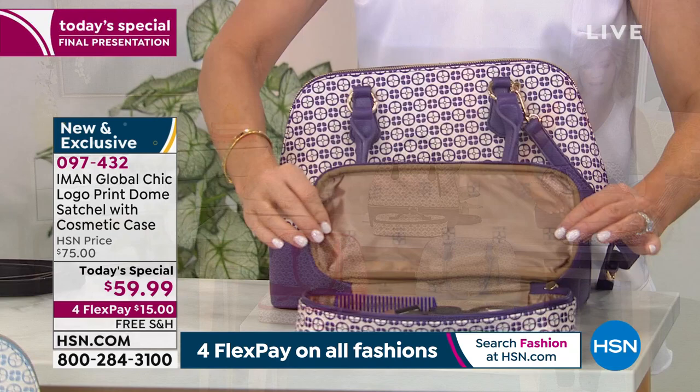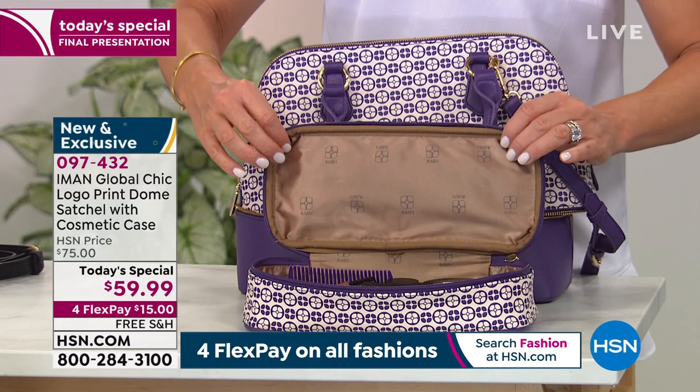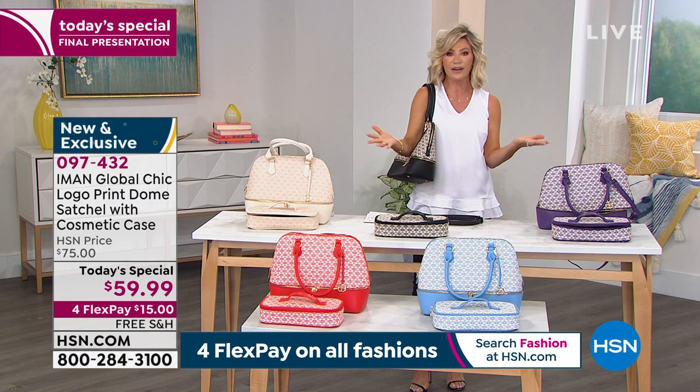And then right here we've got it for you in the purple. You're also getting the cosmetic case with it, or you can put whatever you want to. These makeup cases are expensive — these little vanity cases are hundreds of dollars done by the logo designers. So again, you're receiving everything today. Last chance on four credit card payments, last chance with the free shipping and handling.